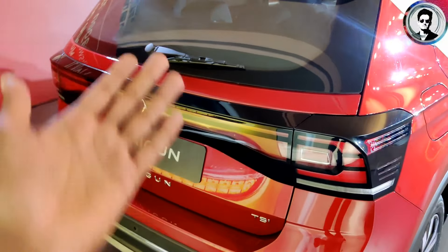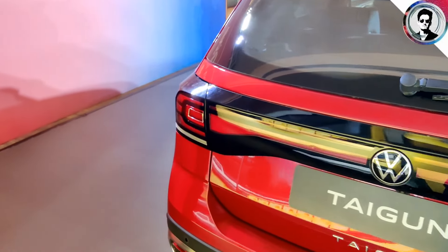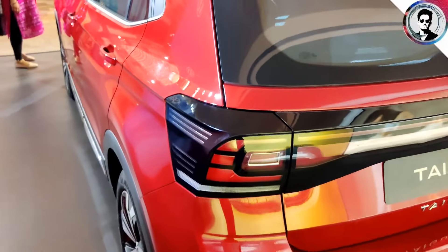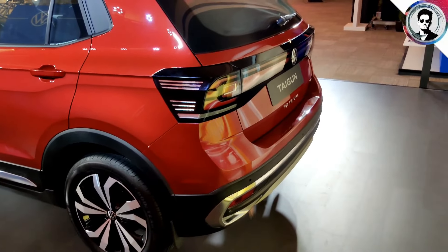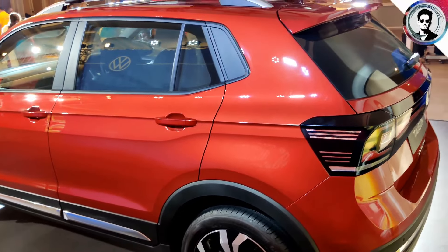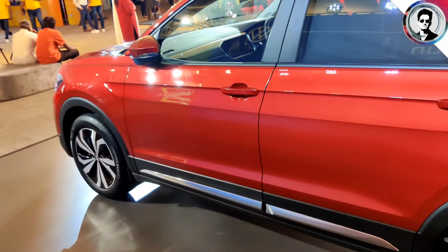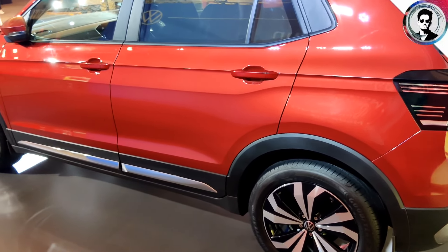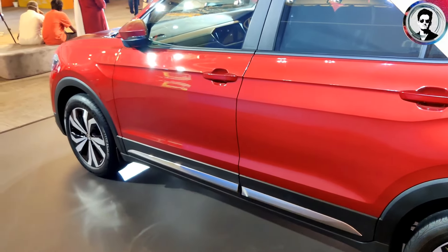We can see the center AC vents, digital instrument cluster, and dynamic mode on the engine. This is a very enthusiastic car with good safety features including hill hold.